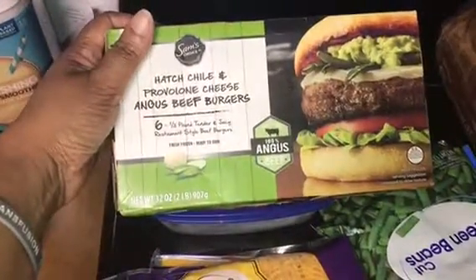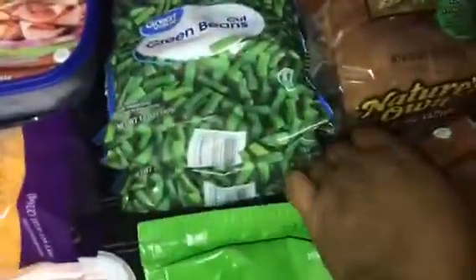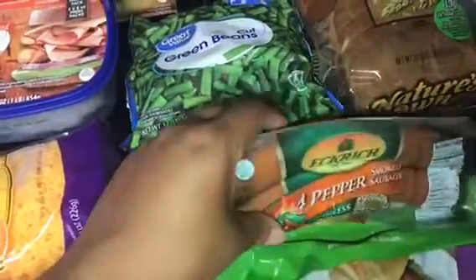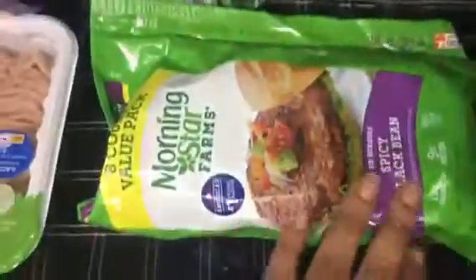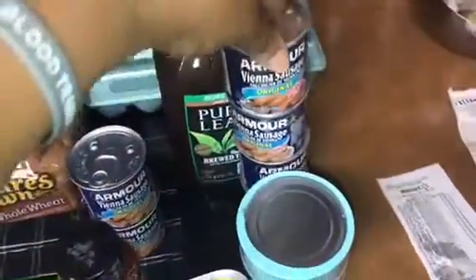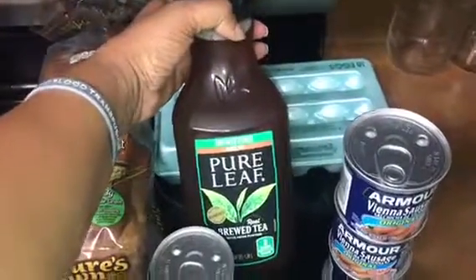It's the hatch chili and provolone cheese beef burgers — it comes with six burgers. I got right here green beans because I'm making potatoes and green beans. I'm making some kielbasa and I got the four pepper kielbasa for $0.84, and the beef was $2.48. I have the spicy black bean burgers for $6.48. I got six Vienna sausages at $0.53 each. I have three loaves of bread for $1.98.